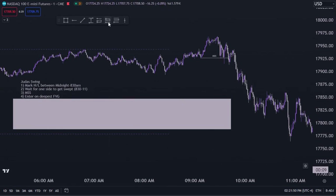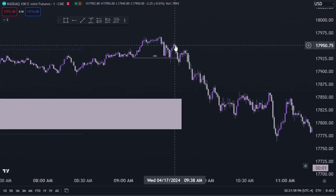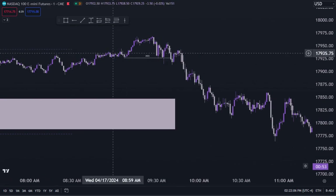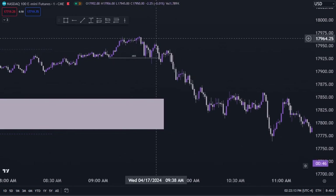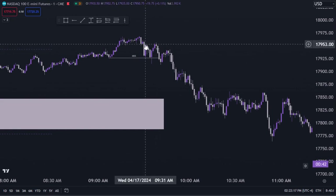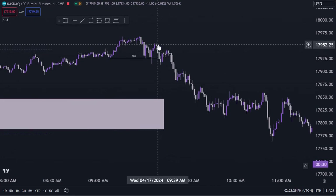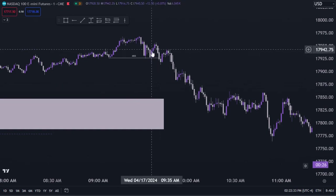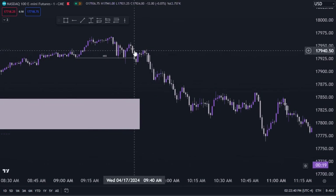We want to enter on the deepest fair value gap. A fair value gap is a three-candle pattern where there is a gap between the bottom of the first candle and the top of the third candle. There are some bullish fair value gaps through here, but no bearish fair value gap until right here. On the leg that created the market structure shift, there is one fair value gap. If there are multiple, use the deepest one. In this case the candle body low does not intersect with the candle body high — so we enter short right there.